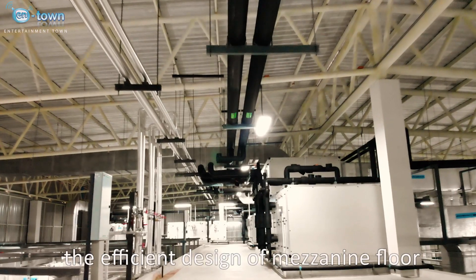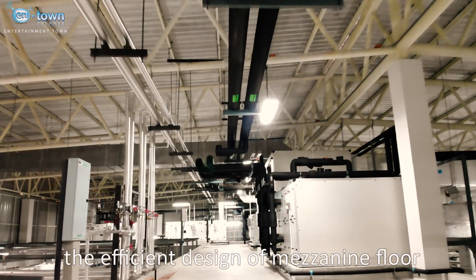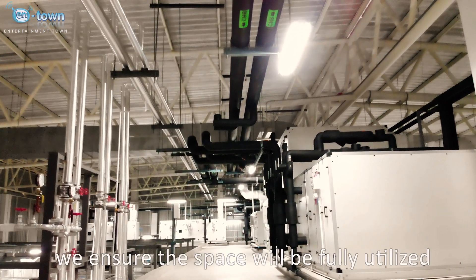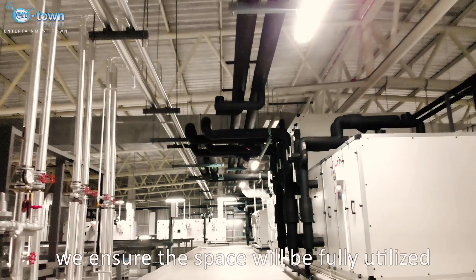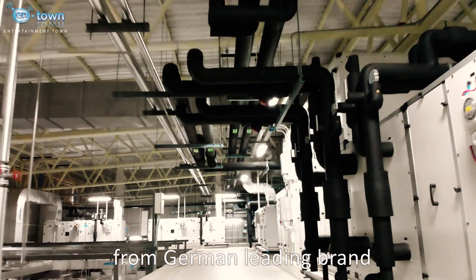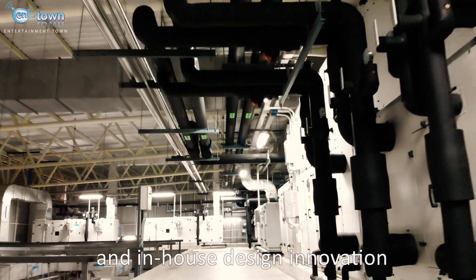The efficient design of the mezzanine floor is one of the most critical points for optimization. We ensure the space will be fully utilized with a customized AHU from a German leading brand and in-house design innovation.